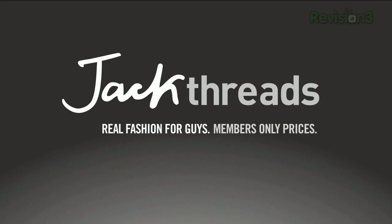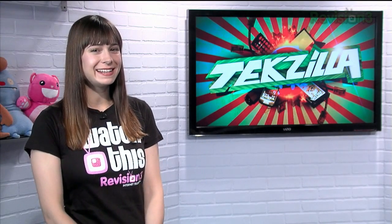Today's Techzilla Daily is brought to you by JackThreads. Welcome to Techzilla Daily, I'm Veronica Belmont.